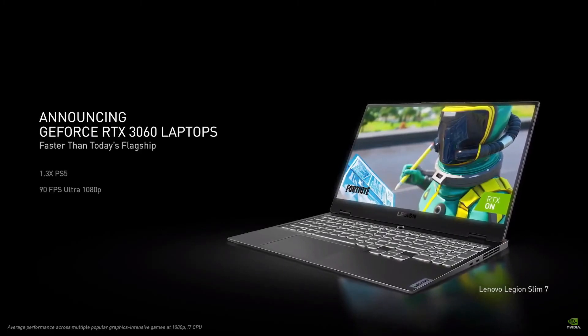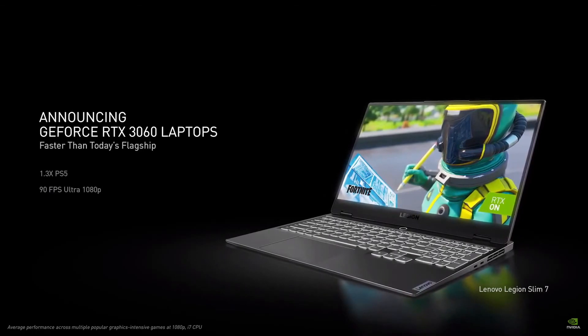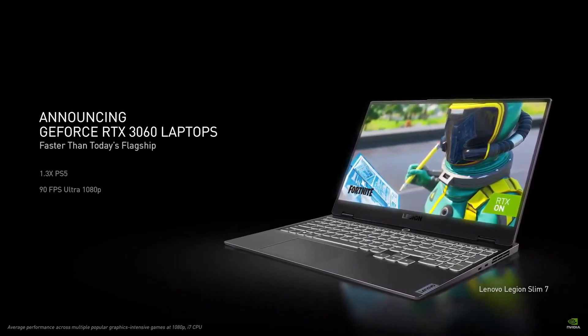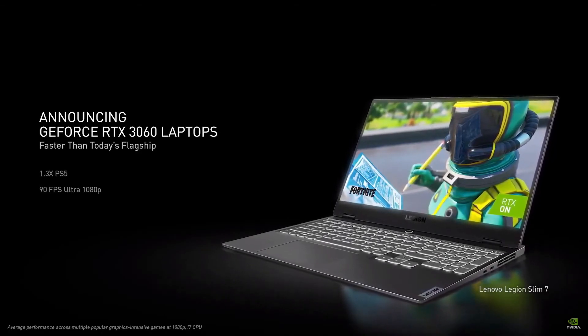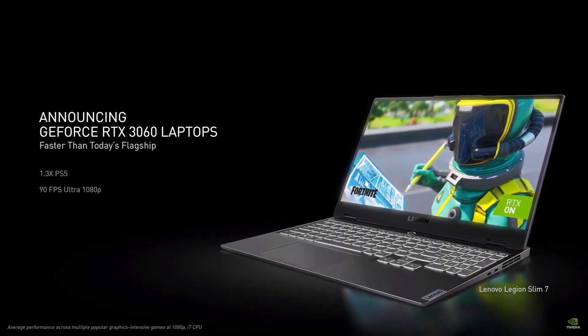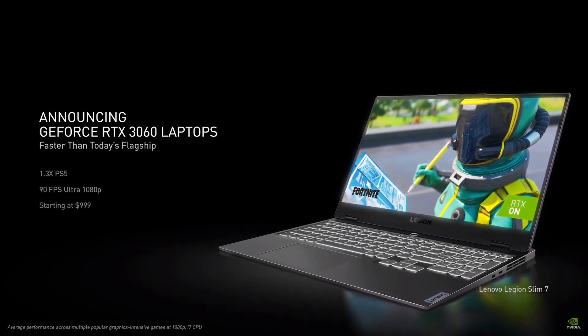More gamers are choosing to play on laptops. With 95% of the installed base below the performance of the latest consoles, it's time to introduce a new generation. The RTX 3060 laptop is faster than anything on the market today, including the $2,500 RTX 2080 Super. It's 30% faster than the PlayStation 5 and delivers 90 frames per second on the latest games at ultra settings 1080p. RTX 3060 laptops start at just $999.